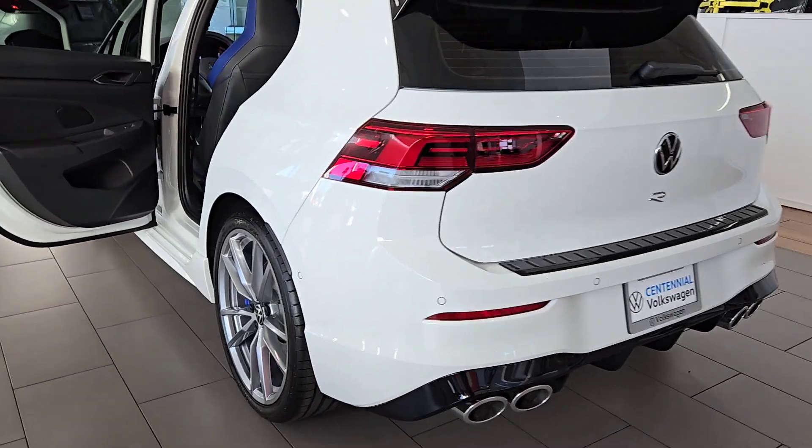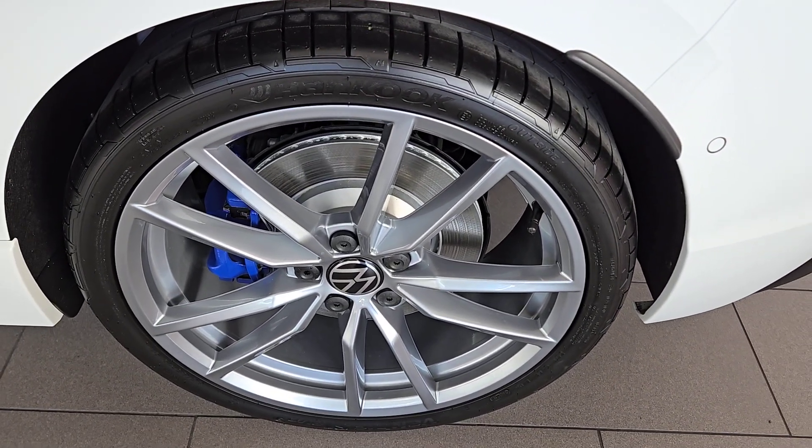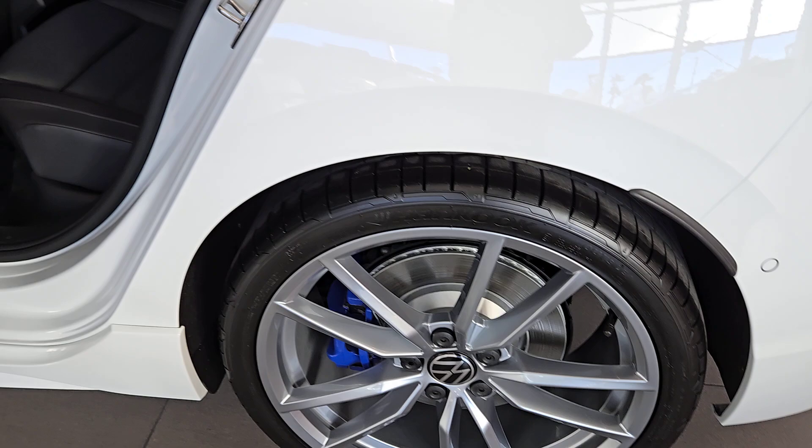Feel the thrill of high performance in this Golf R. Treat yourself to a test drive today. Our staff will toss you the keys and give you an outstanding customer experience.